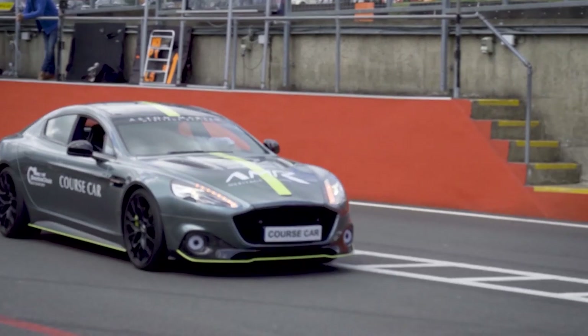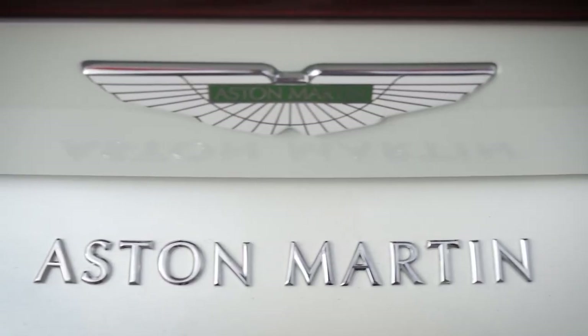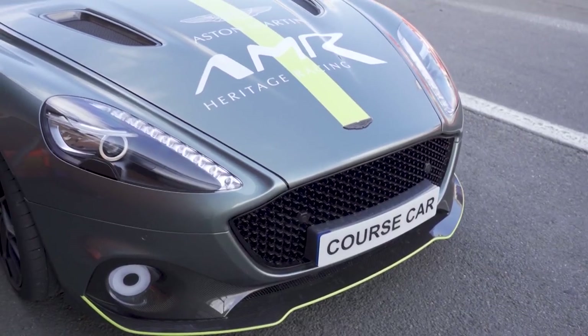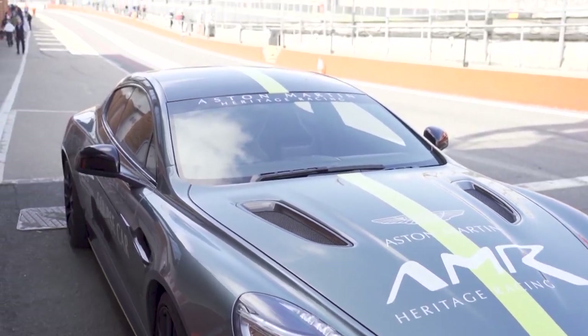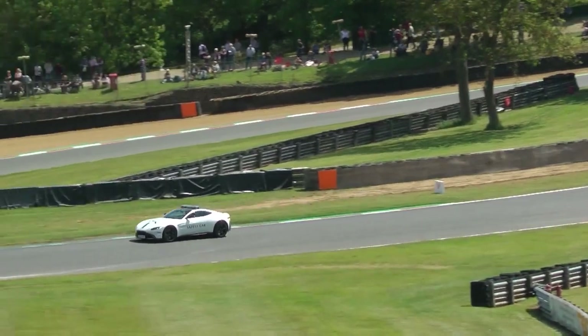Masters Historic Racing has partnered with a huge name in the history of motorsport — the iconic Aston Martin — which brings younger cars from the 2000s into the mix. This gives fans from different generations something to enjoy, allowing the Masters to reach more and more followers of the sport.